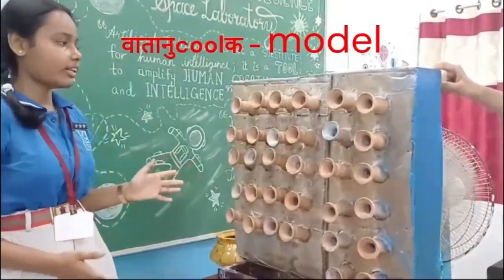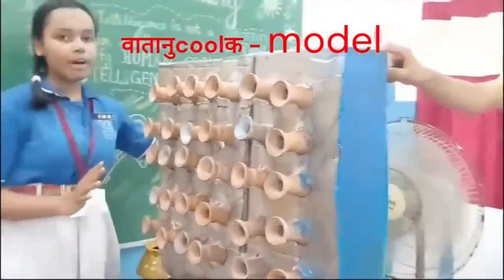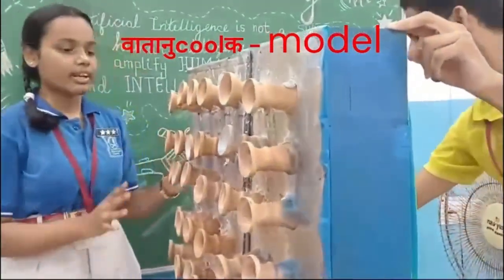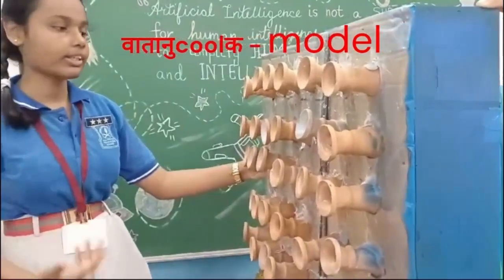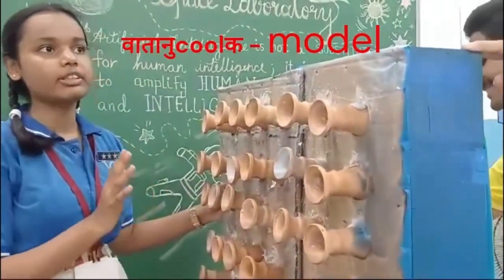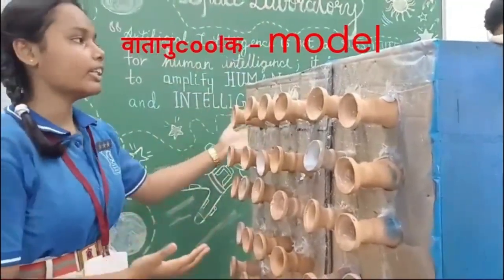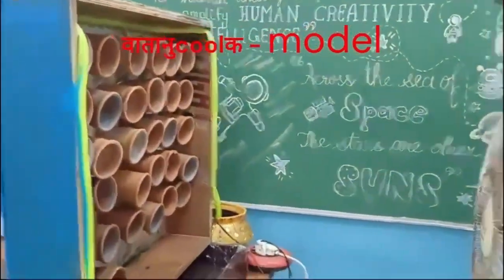As we can see, here is the model of our project. The warm air is passing through the red terracotta clay. Only cold air is coming through the other side. We can use this model to install on windows, and only the warm air from the atmosphere will pass through the clay.